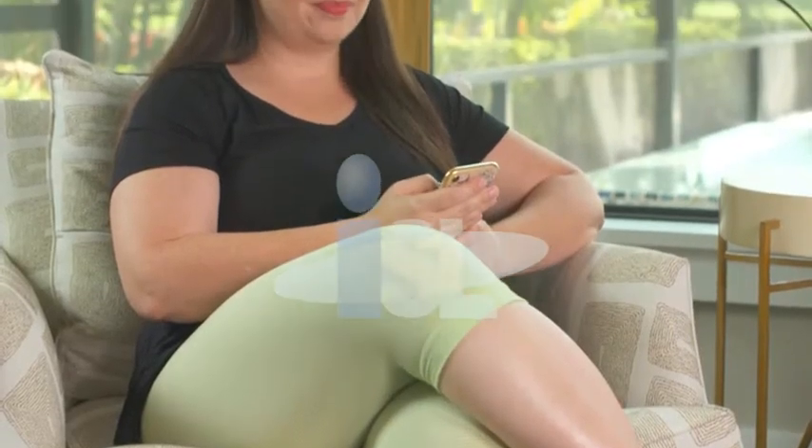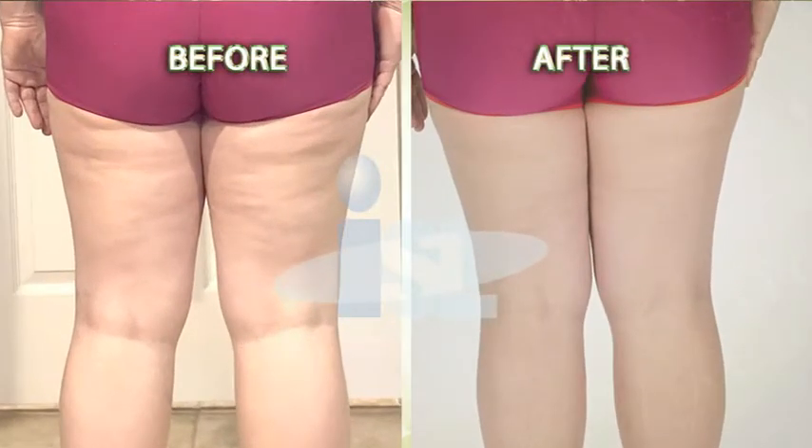In the past, I've used different creams, patches, massages — nothing worked to combat my cellulite. But with CelluRap gel, the results are there, and I know that they're permanent. My cellulite is gone, and I highly recommend it.